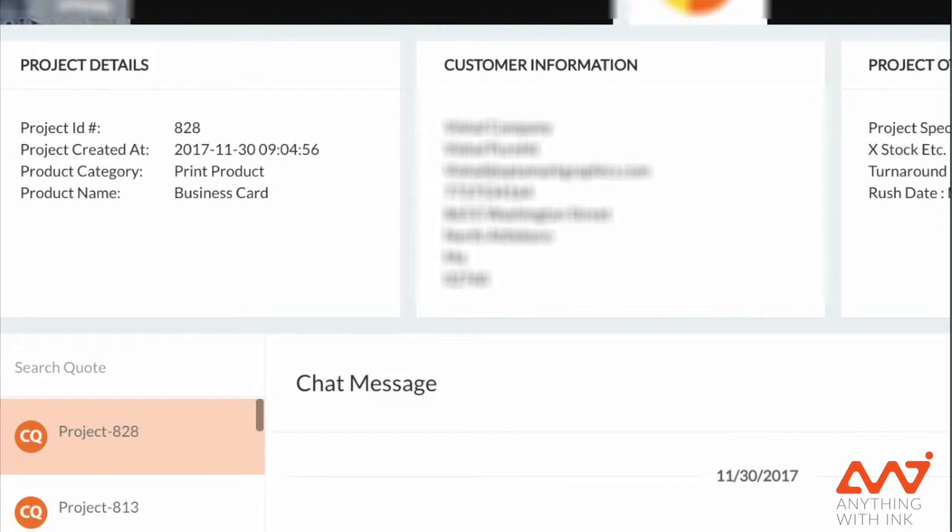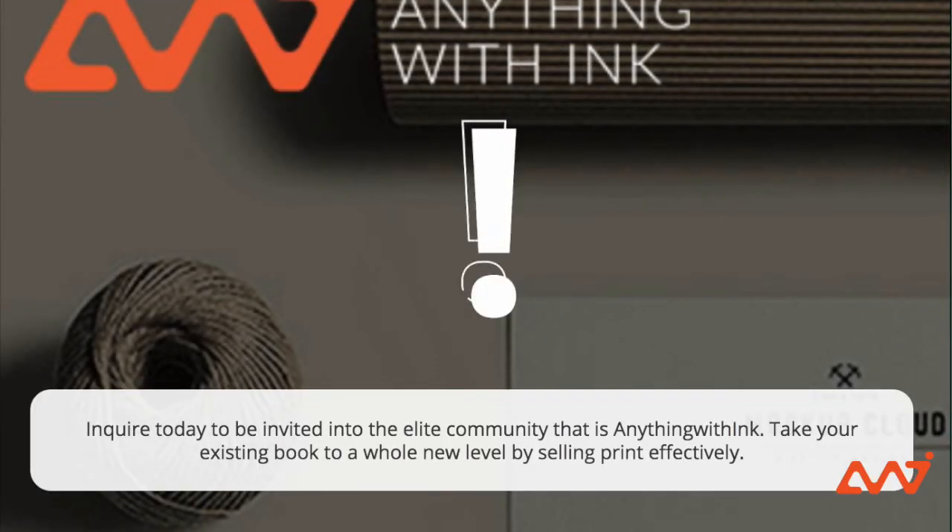Each custom project will be tied to a dedicated advisor as well as a custom chat that's specific to your order. Printing is a 70 billion dollar business where less than 10% of revenue is captured for most promotional products distributors in this particular sector. Let us show you why and how anything with ink can make your distribution business a phenomenal success.